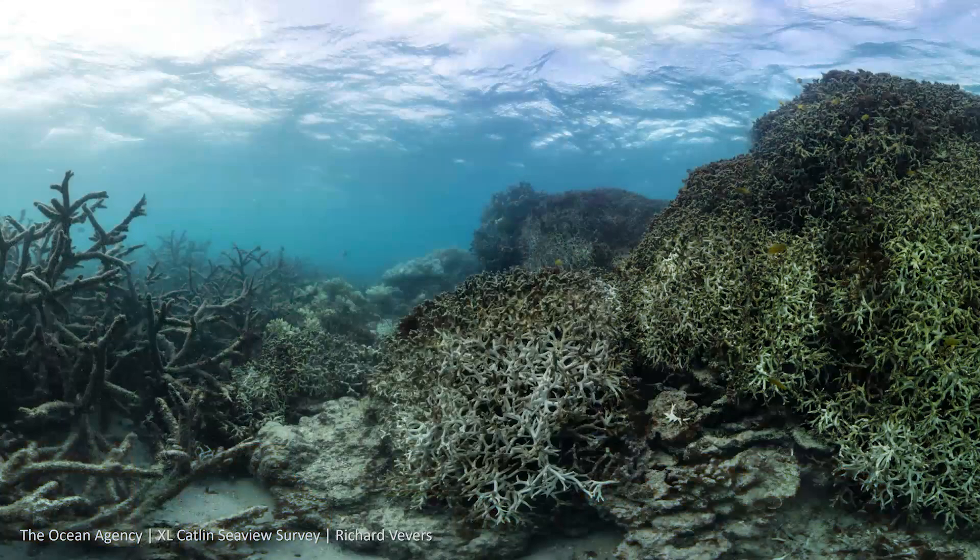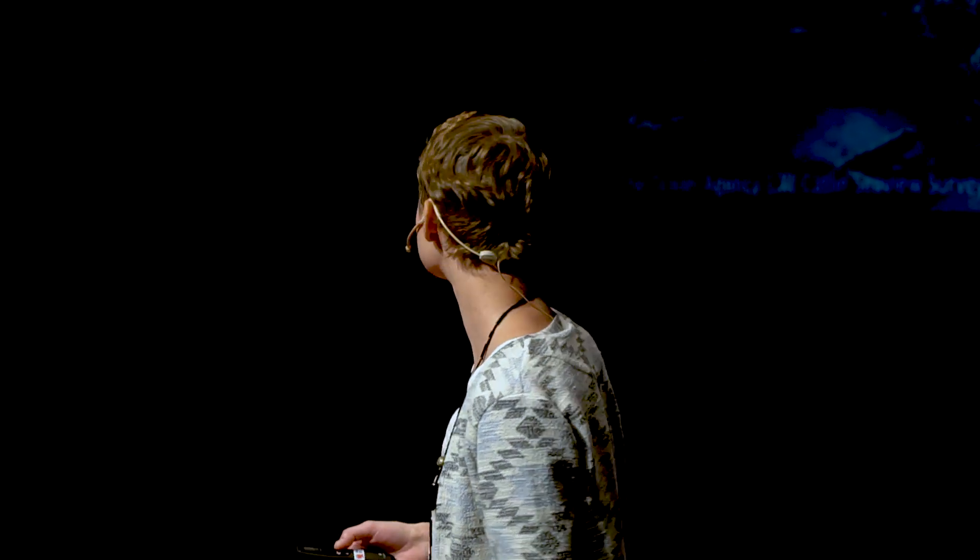And what you see here, in fact, is not a healthy, vibrant coral reef, but a reef in the midst of severe bleaching and on the brink of dying from heat stress. This reef now looks similar to this coral graveyard, because the severely bleached, brightly fluorescent corals would have succumbed to death after only a short period of time.